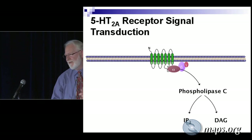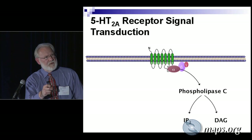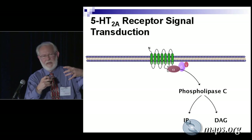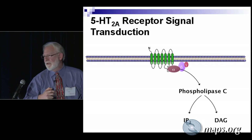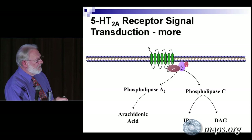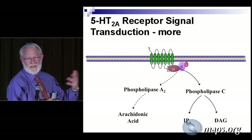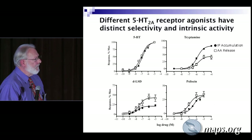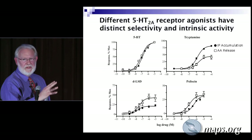Diacylglycerol activates protein kinase C, and that changes the membrane potential. These are called signaling molecules — the receptor is just there to turn on these signaling molecules. The chemical hits the receptor, the receptor changes its shape, and that causes these to be released and activate the signaling molecules. This was the classical view of what serotonin 2A agonists did. But they don't just do that — they also turn on the phospholipase A2 pathway, and they do it to a different degree depending on the particular molecule or psychedelic. So now we have at least two pathways.